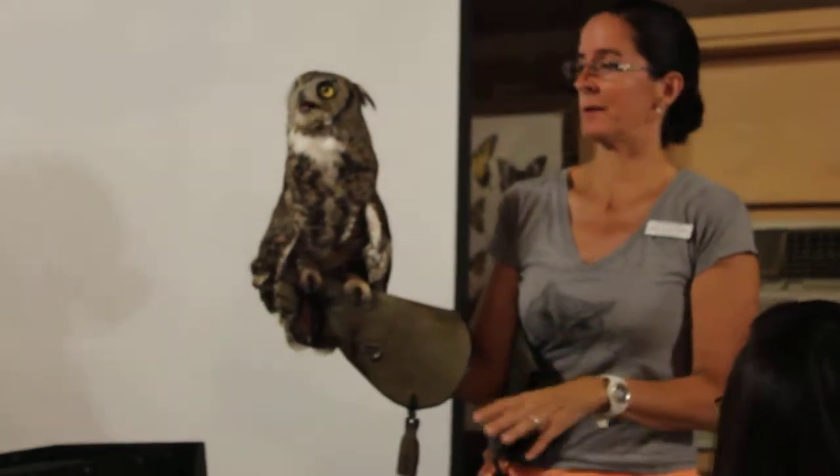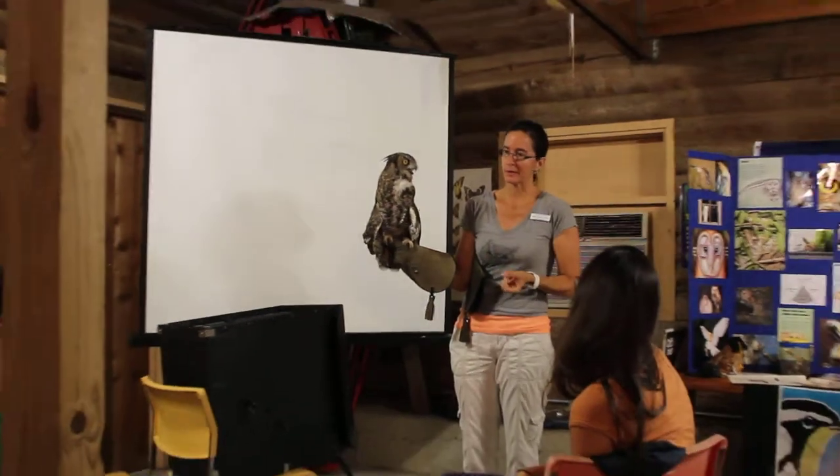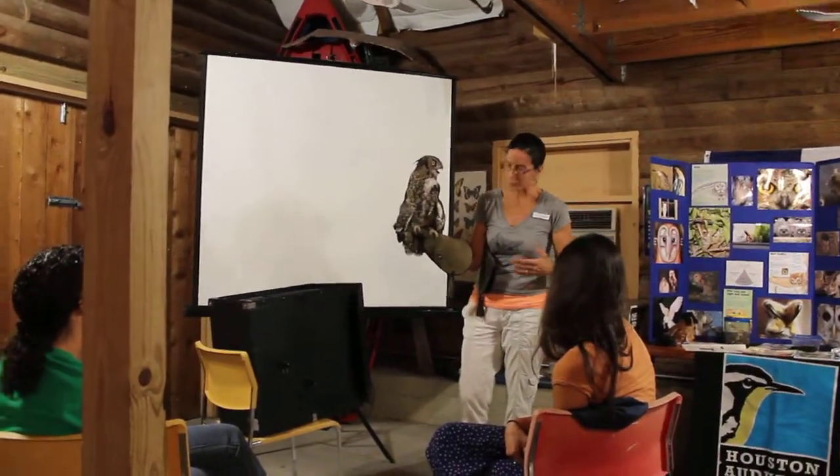Just imagine tackling somebody that weighs three times what you weigh. Skilly gets his name from the Cherokee Native American word for great horned owl — it was also the same word they used.